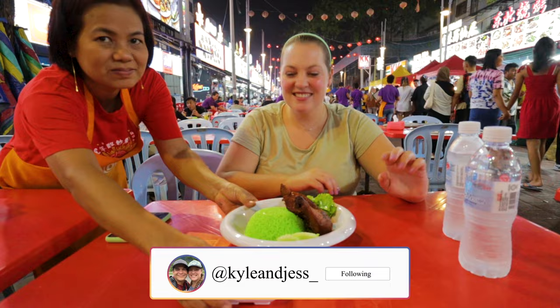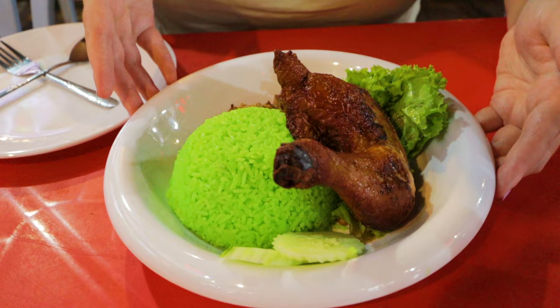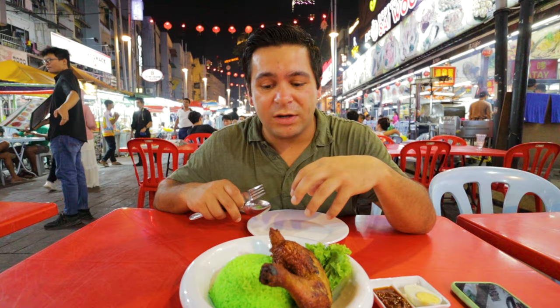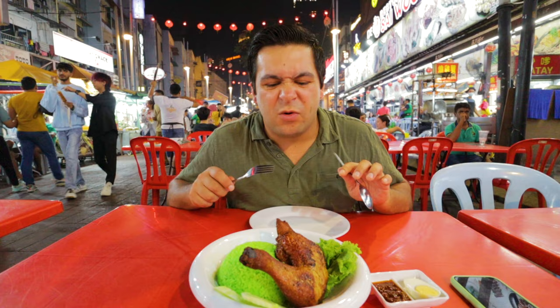For our first Malay dish we have nasi lemak, which is the national dish here in Malaysia. It's criminal not to try it before we leave and it is absolutely gorgeous. I love the color of this rice — it is bright green and looks phenomenal. They take the rice and steam it in pandan leaves after soaking it in coconut milk. It comes with a side of cucumbers, roasted peanuts, dehydrated anchovies, and a nice big roasted quarter-leg chicken.